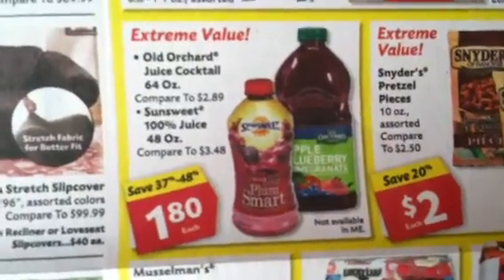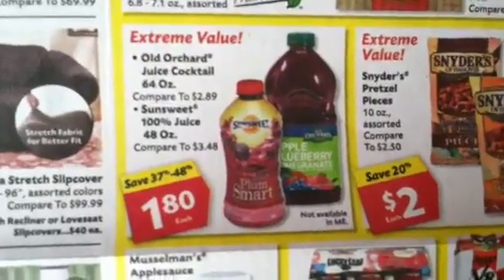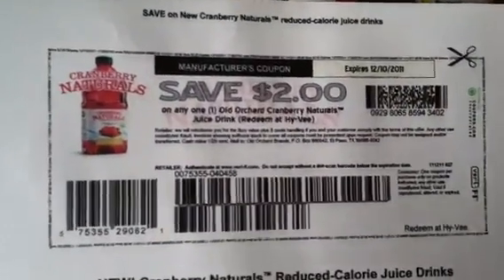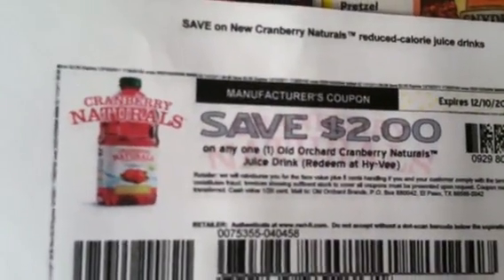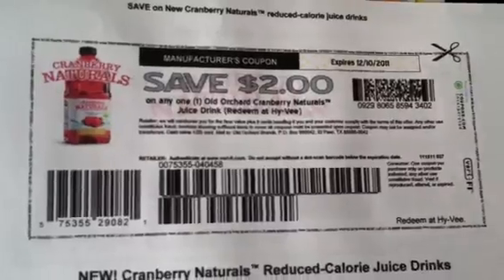This is running for a dollar eighty cents. I don't know if it's cheaper than Walmart — you want to take the paper and check your Walmart — but I figured that's a very good price. The first coupon is for Old Orchard Cranberry Naturals. The advertisement doesn't specify any particular variety, it just says Old Orchard juice cocktail, so this coupon should work. This is a two-dollar-off coupon. I've already printed my two from my laptop and will print more from my husband's. That gives you a free item with twenty cents overage at Walmart.